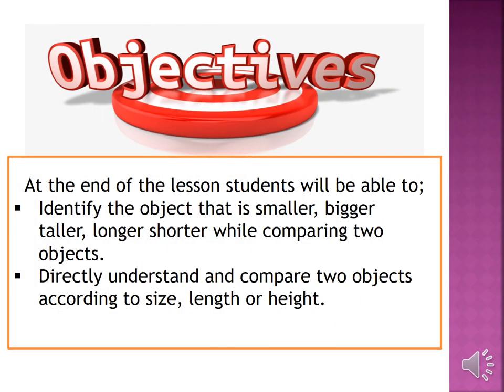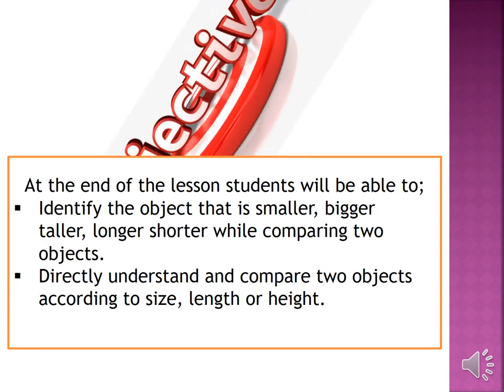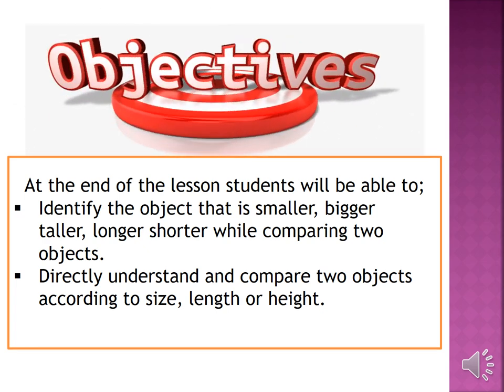Here are our objectives. At the end of the lesson, students will be able to identify the object as smaller, bigger, taller, longer, or shorter while comparing two objects. They will directly understand and compare two objects according to size, length, or height.